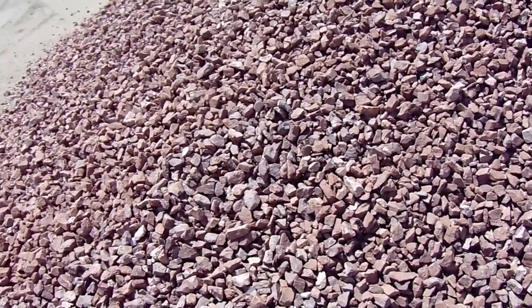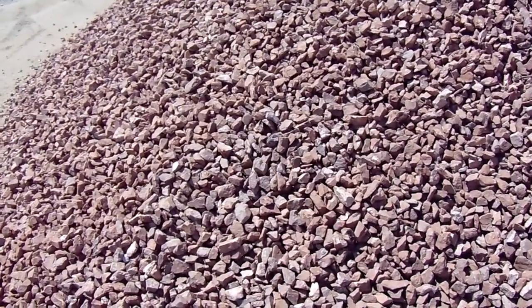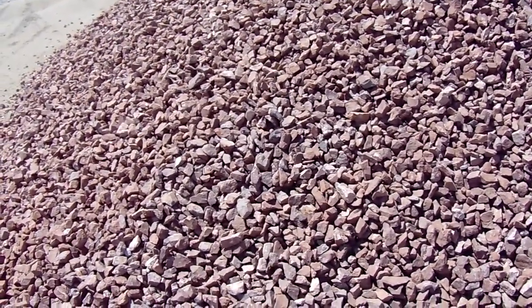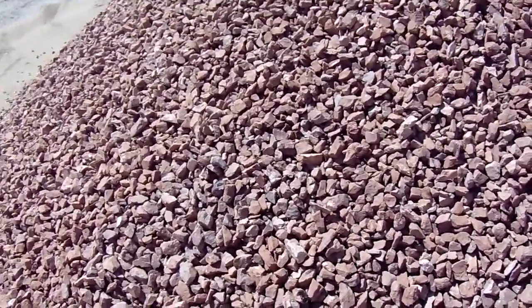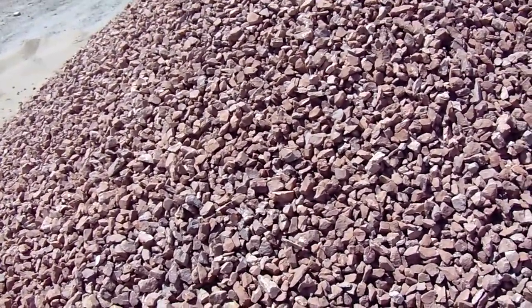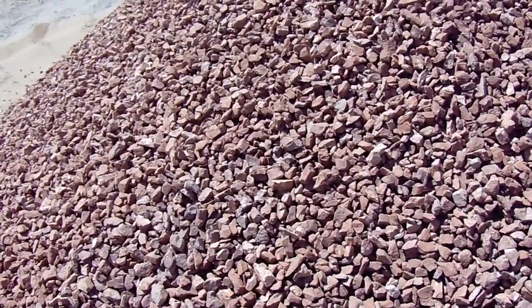You can haul this straight from the quarry to your landscape at ten tons or more at a really good price. This mahogany rock varies in size from about three-quarters of an inch to inch and a half.